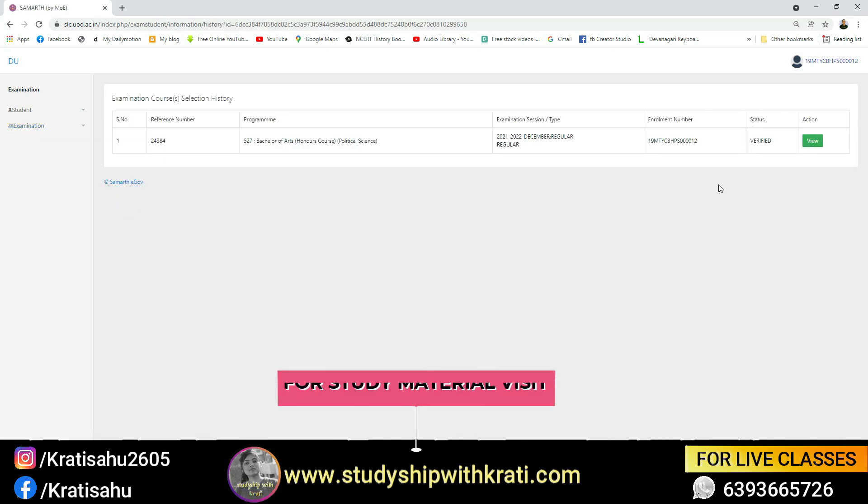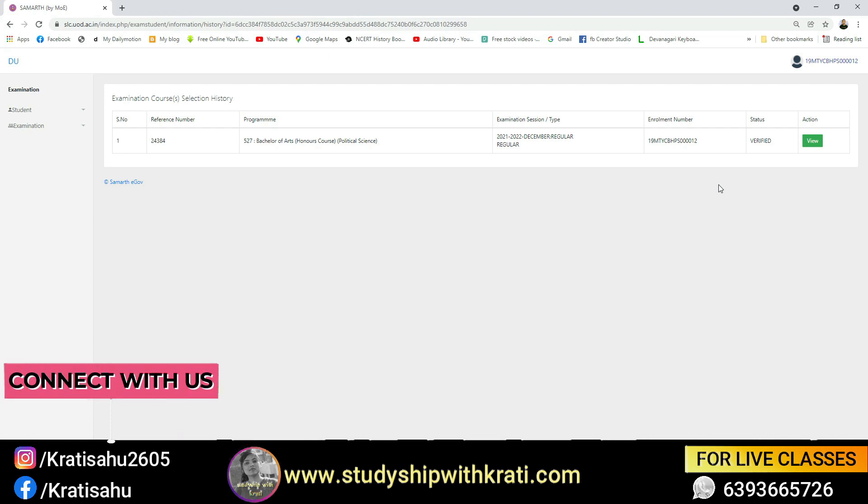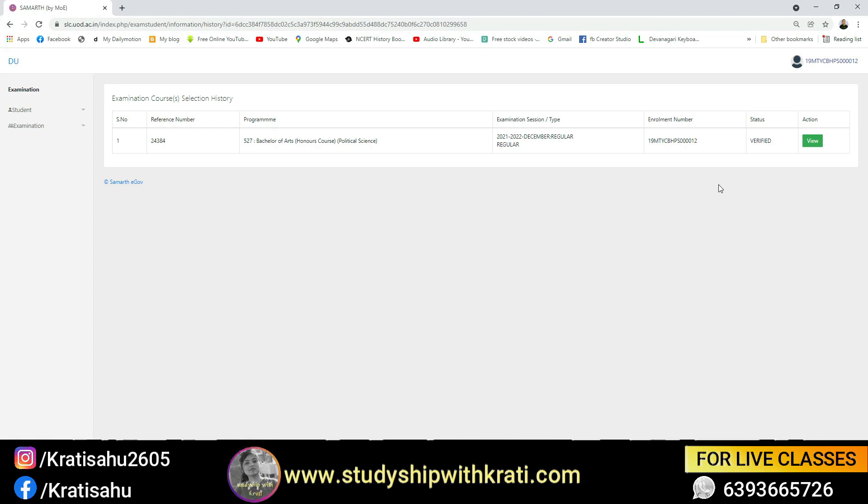If it is not verified, you need to immediately contact your college authority. In fact, our college office has just created a WhatsApp group — I think all colleges are doing so — which has made things quite easy. I hope you have understood this now.